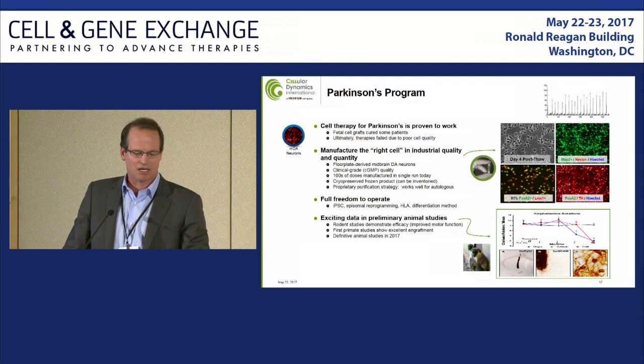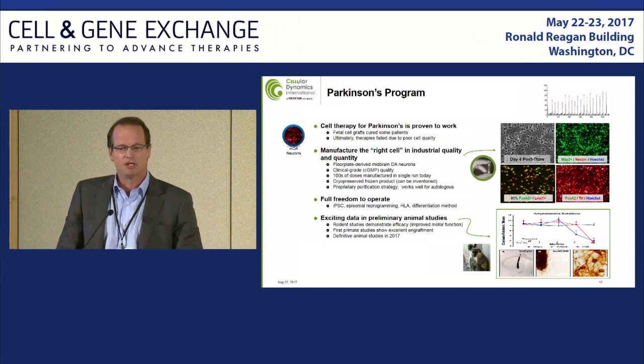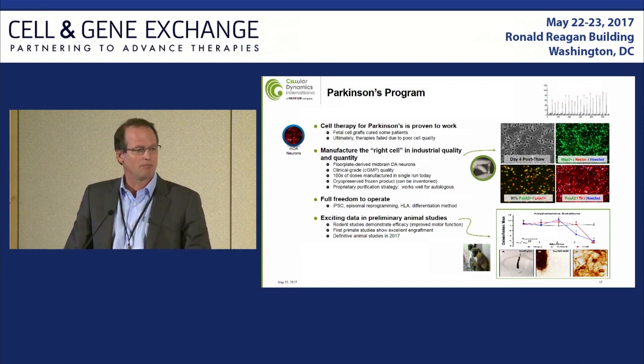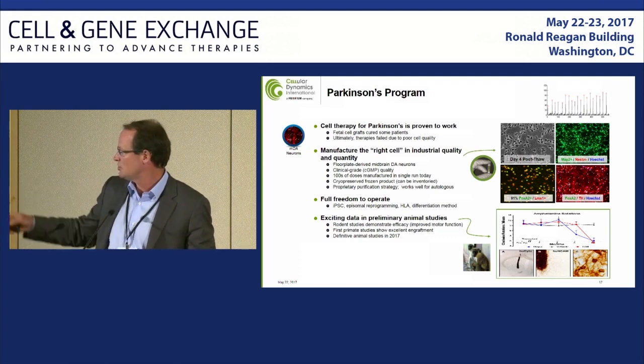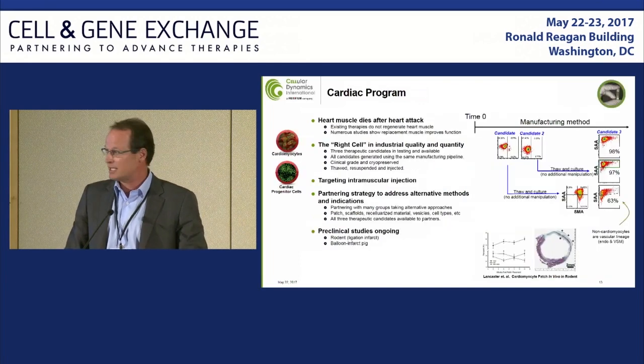Parkinson's has a history, albeit spotty, of having some proof with fetal-derived cells. Our aim is to develop the right cells with the right phenotypic and marker characteristics and ensure they show the right response in initial in vivo models. To date, we've shown positive long-term engraftment in both rat and monkeys, and the amelioration of induced Parkinsonian phenotypes in rat — where they run in circles and you can ameliorate that over time, in this case over six months.